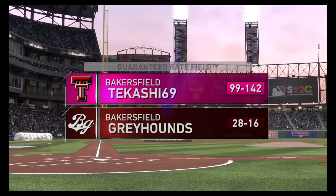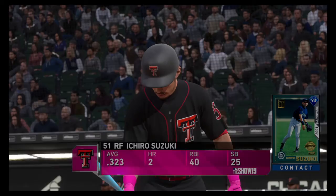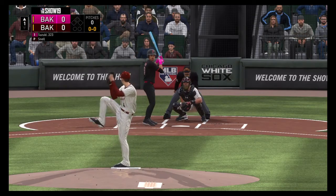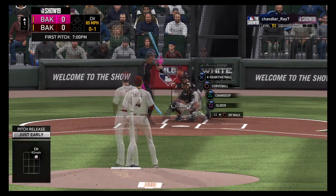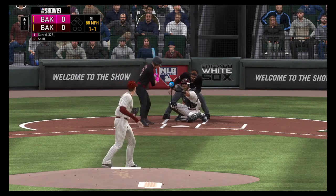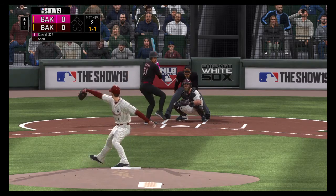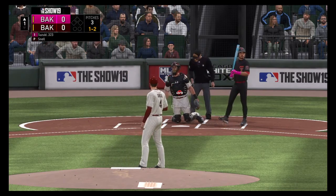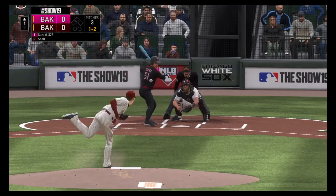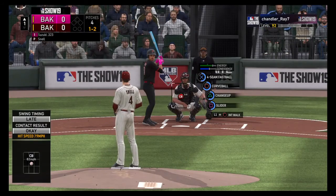Time for baseball now on the show as we give you a look inside Guaranteed Rate Field. Coming to the plate now Ichiro Suzuki. A strike to start the at-bat, nothing and one. Unable to find the zone with the slider. Only the second pitch of the game and that's called a ball. The one-two down the left field line and deep, and that will end up a foul ball.